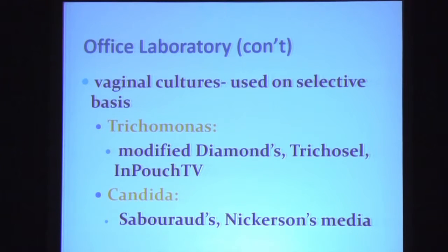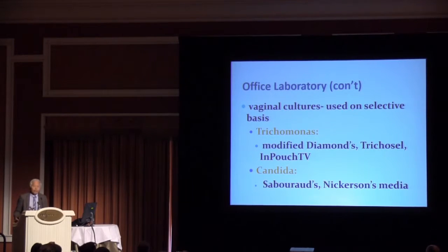Is this a sensitive test for chlamydia or gonorrhea? The answer is no. The sensitivity is about 10%. So if you're screening for chlamydia or suspect chlamydia, you need to do a culture or one of the nucleic acid tests. Regarding vaginal cultures, we use them on a selective basis. If you suspect trichomonas and your wet mount is negative, you can inoculate the discharge on one of the appropriate media. If you suspect candida vaginitis and your KOH prep is negative, you can culture on either Sabouraud's media or Nickerson's media.